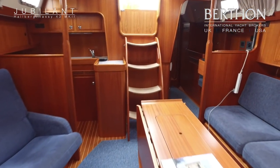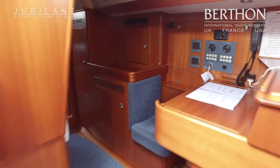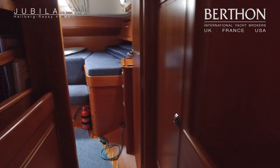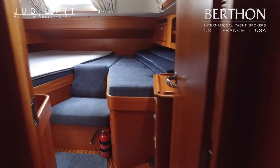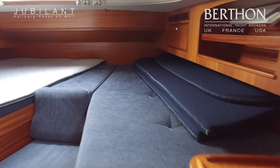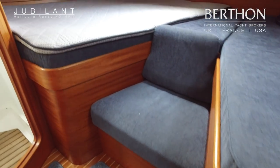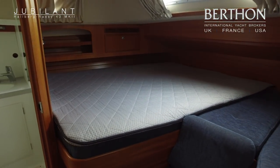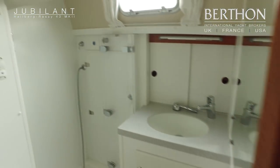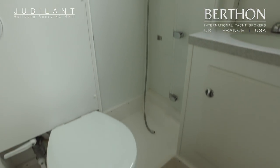Aft through the saloon, companionway past the nav station. We have the offset double and single berth and a little seat on the centreline. Cockpit cushions are on top of the berth as well. There's teak and holly sole throughout and a mattress topper fitted for added comfort. Very spacious owner's heads compartment with a separate shower stall, sink and heads.